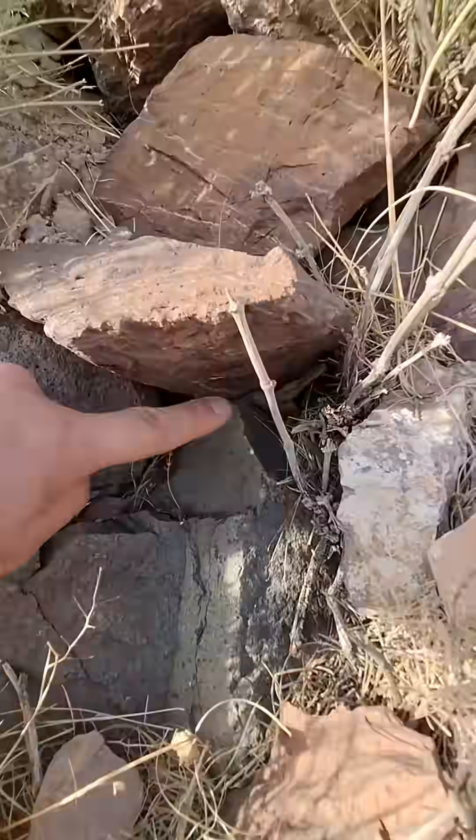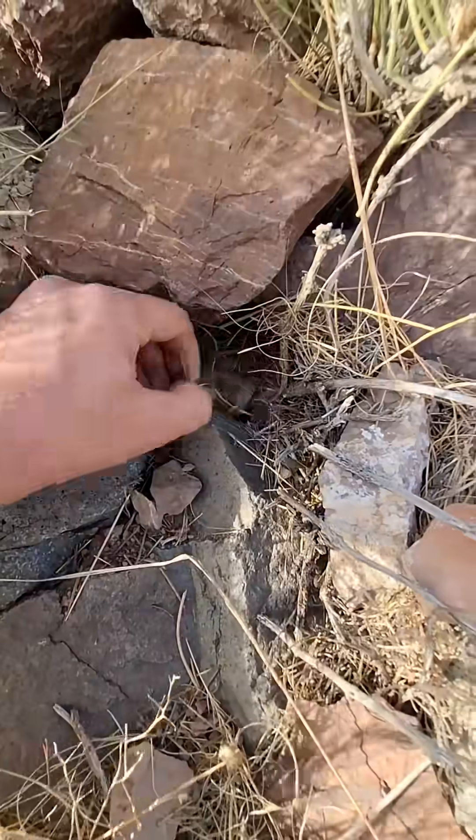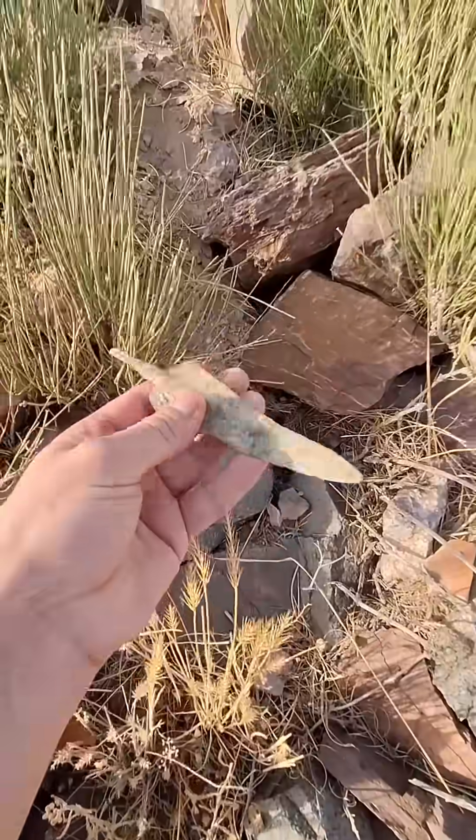I need to lift the rock to see what's hidden underneath. It's so beautiful and amazing. I had only seen objects like this in films, but now I've found a real historical artifact. Oh my god, it's a spearhead.